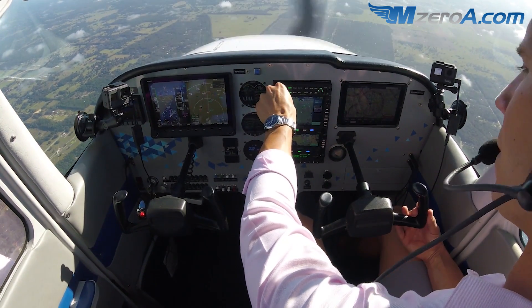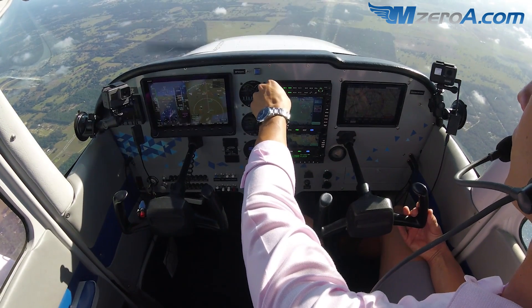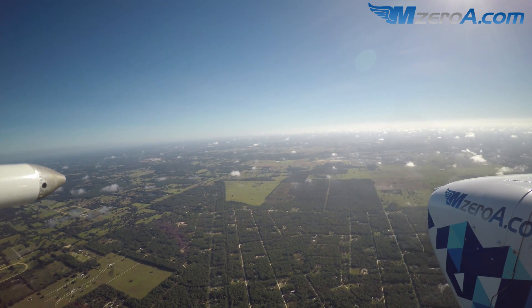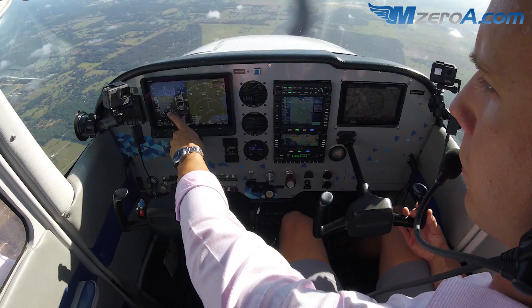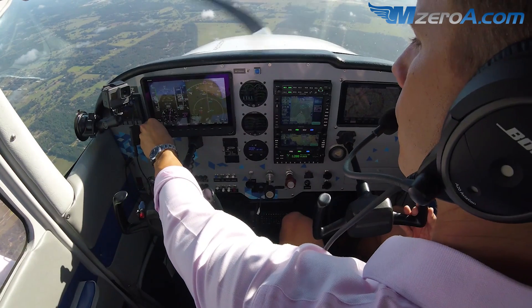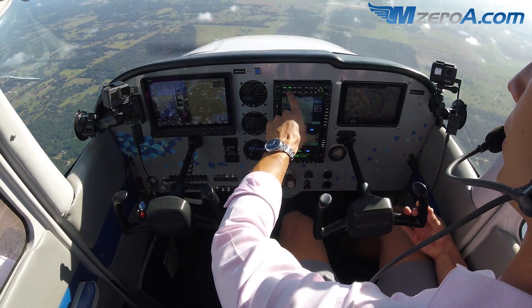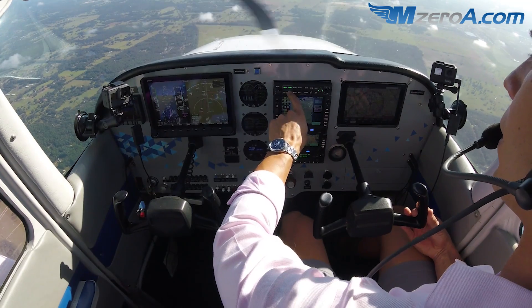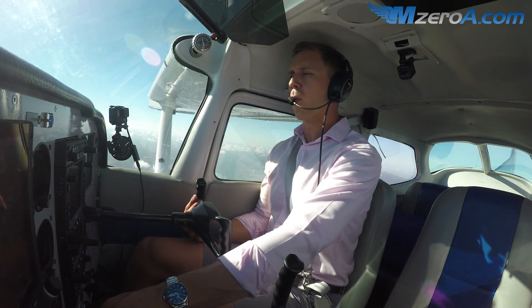Delta. High pressure. Big change from when we just listened — when it was Charlie when we departed. We're now using runway 1-8.